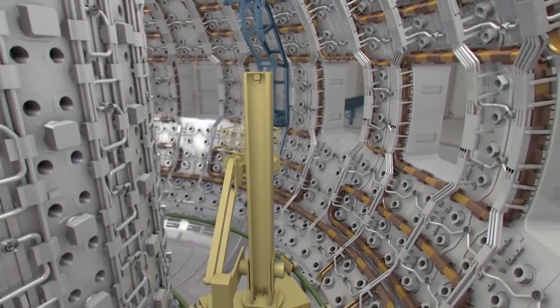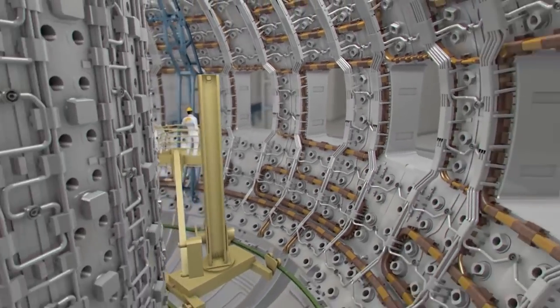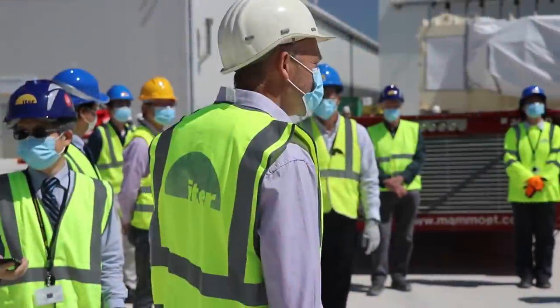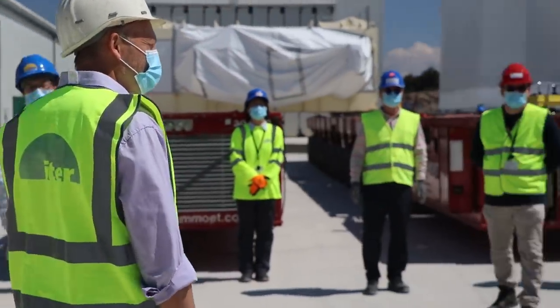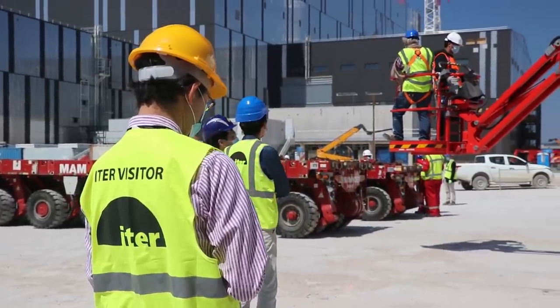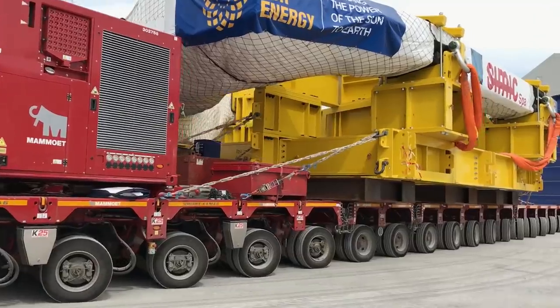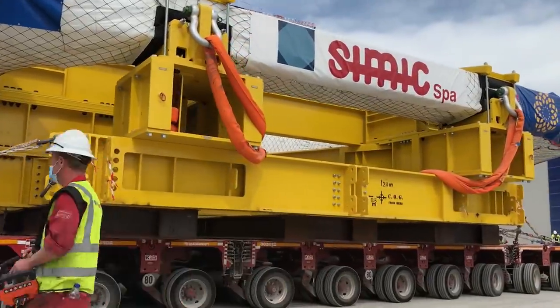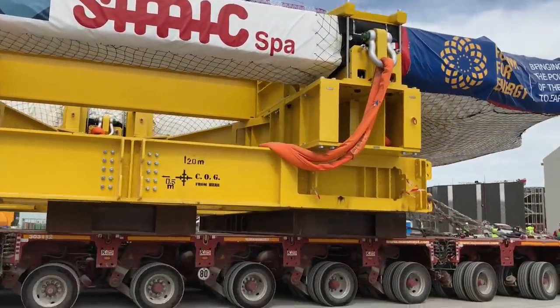Coordinating with other coils inside and outside the vacuum vessel, these magnets will confine the super-hot plasma along magnetic field lines, causing ions inside to fuse together and release energy. This month, under strict hygienic safety standards established during the global COVID-19 pandemic, two TF coils arrived at the ITER worksite after 30 years of collaborative design, international negotiation, and precise manufacturing.